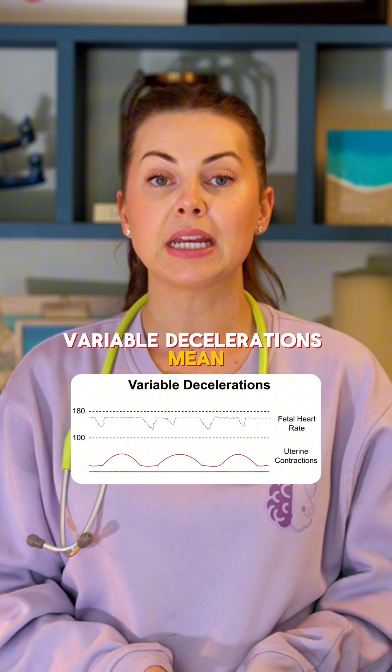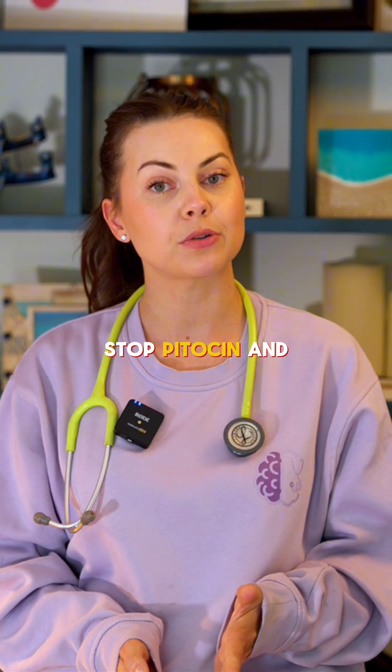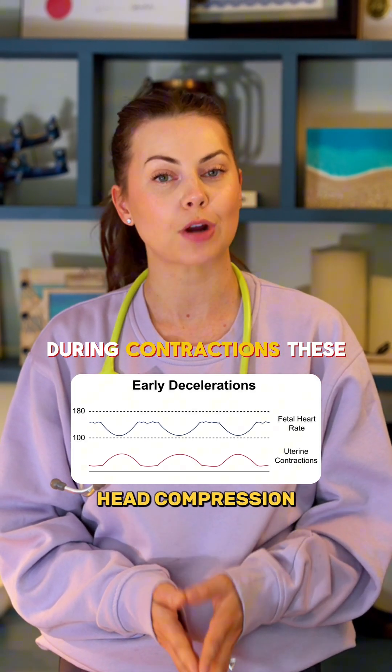Variable decelerations mean cord compression. You want to reposition the patient, stop pitocin, and give oxygen if needed. Early decelerations come from head compression during contractions.